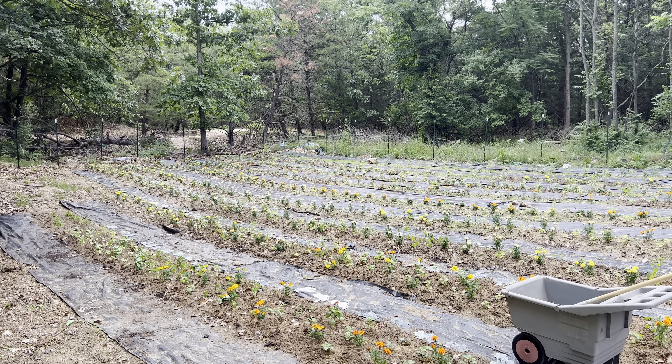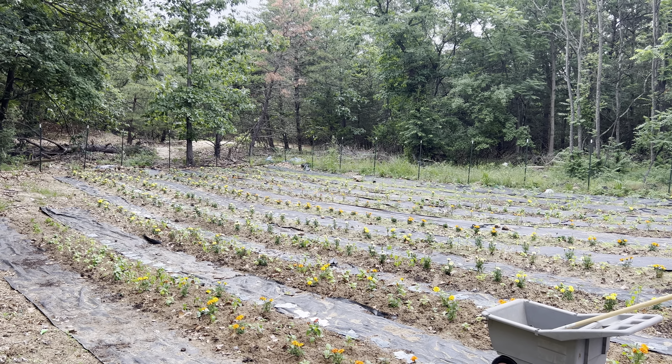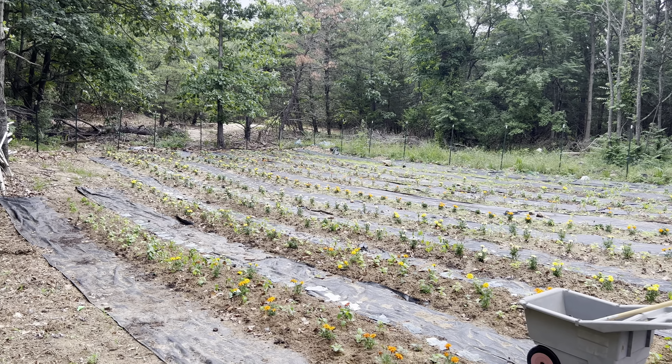Hi, everyone. This is your Sunday fun day registration video.